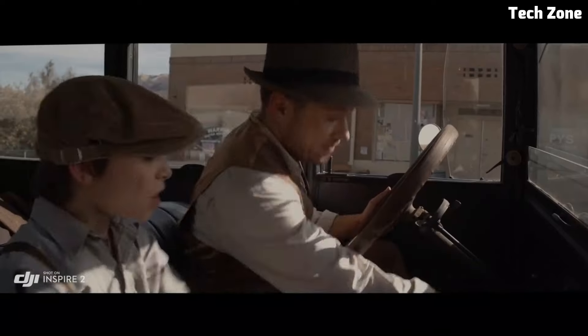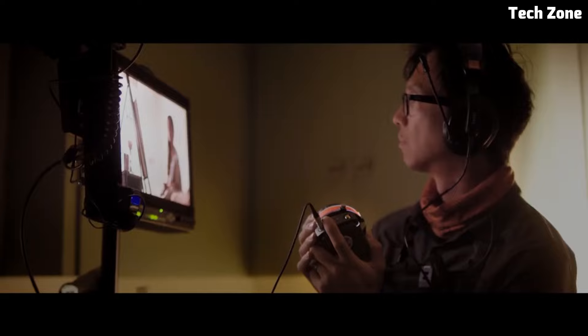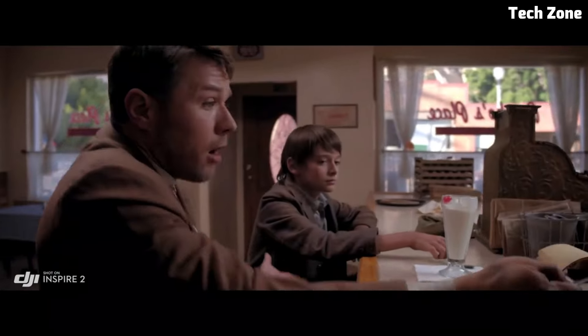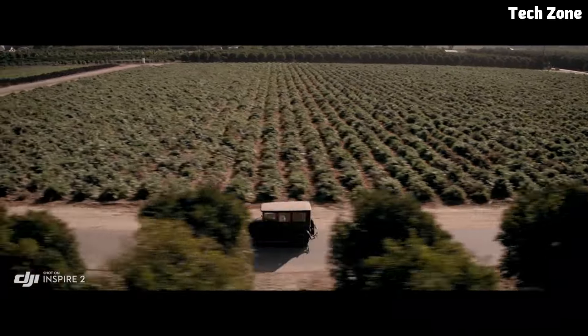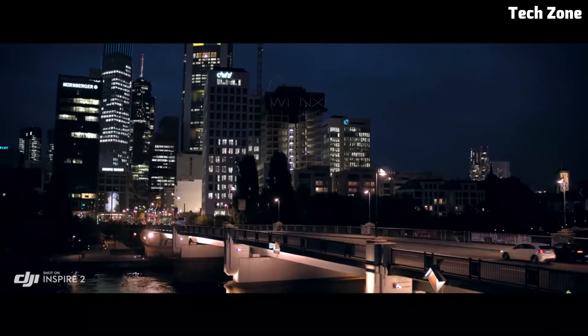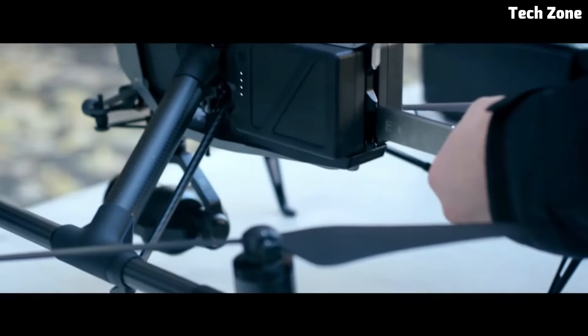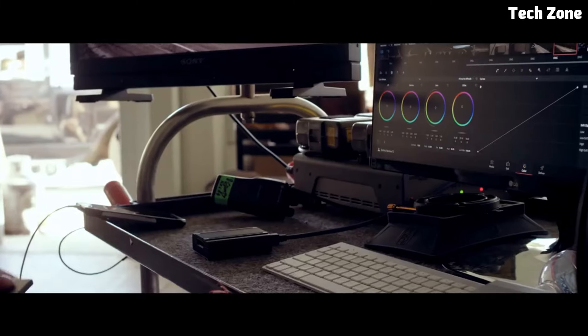With advanced obstacle sensing technology and dual battery redundancy, you can fly with confidence and focus on capturing the perfect shot. Whether you're shooting feature films, commercials, or documentaries, the DJI Inspire 2 empowers you to push the boundaries of aerial cinematography and capture stunning visuals that will captivate audiences around the world.